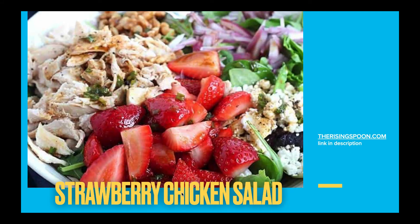Strawberry chicken salad from TheRisingSpoon.com — it's pretty straightforward and super yummy. I think you guys are going to really like this one. And if there are some ingredients you don't care for, like those onions, you can swap them out for something you do like. That's the beautiful thing about these recipes.